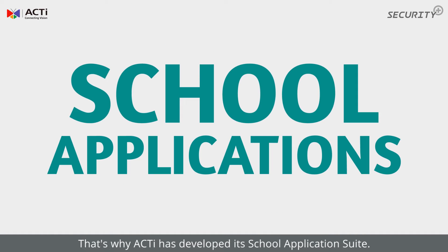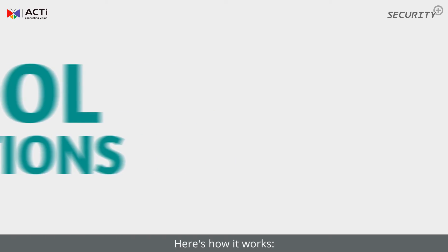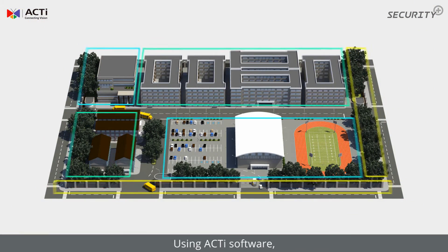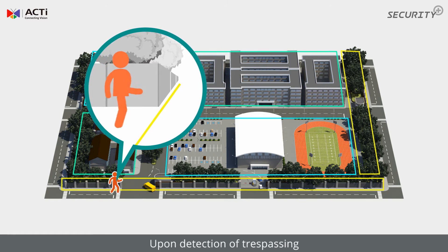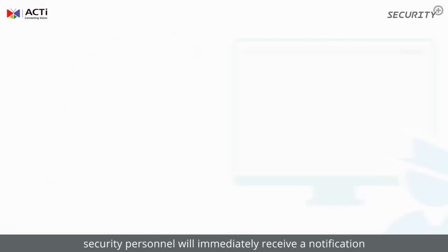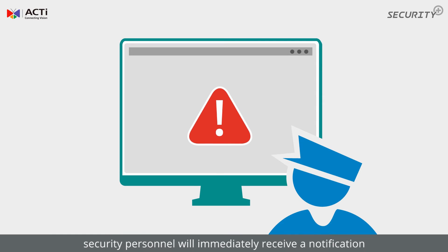That's why Acti has developed its school application suite. Here's how it works. Using Acti software, set up a target zone you'd like to monitor at a specific time. Upon detection of trespassing, security personnel will immediately receive a notification.